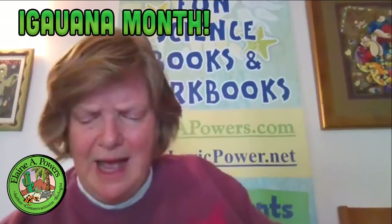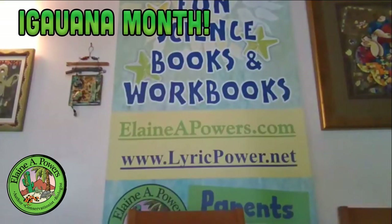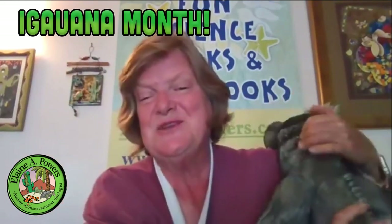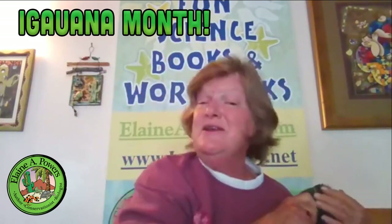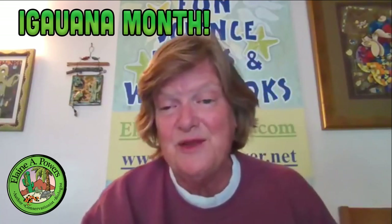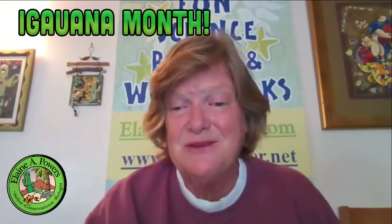They grow to be about four or five feet long. This is the joy of doing a live broadcast with very large lizards. So that will end our session on rock iguanas for today. Don't forget to tune in next week to hear another talk about iguanas and these magnificent animals. Once again, conserve your iguanas — they're important to the ecosystem and they're unique to the West Indies islands. Thank you. This is Elaine A. Powers. Check out my websites at elaineapowers.com and lyricpower.net. We have wonderful workbooks featuring iguanas that everyone can enjoy. Thank you for tuning in.